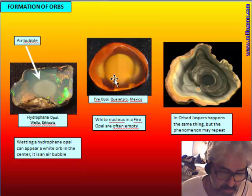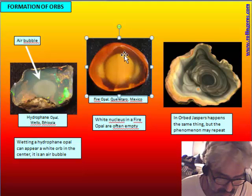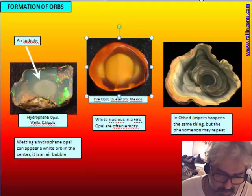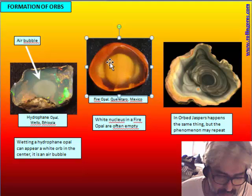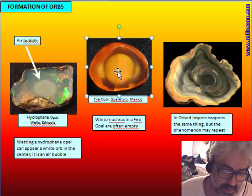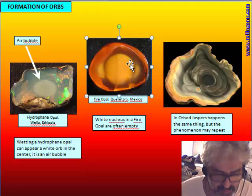Structures similar to this are not rare in fire opal from Mexico. These structures are not short-lived phenomena — they are preserved in hard opal, so you don't need to wet it to see them. Often they are empty, meaning the precursor opal, when not yet completely hardened, hardened starting from the edge of the sphere, leaving liquid inside. After hardening of all the nodule, the air bubble area was emptied and remained empty.